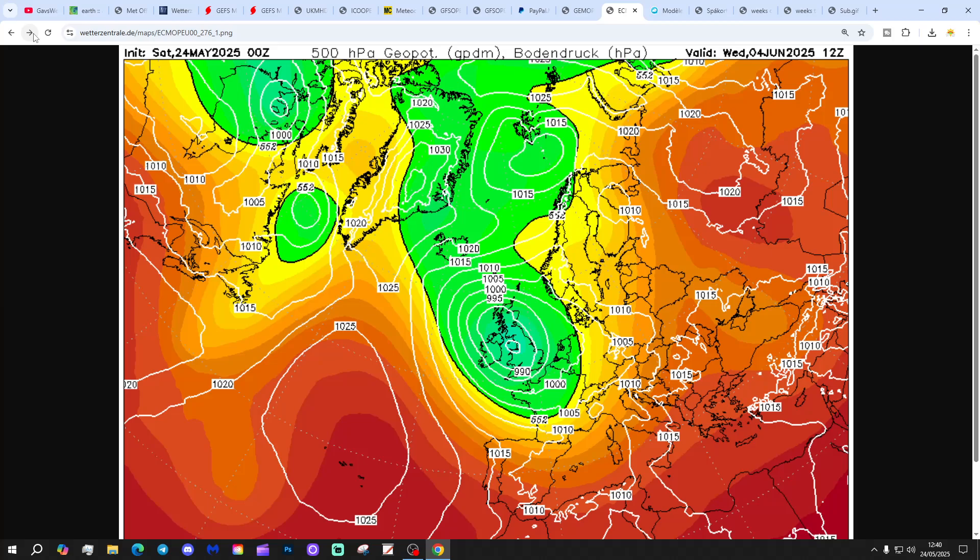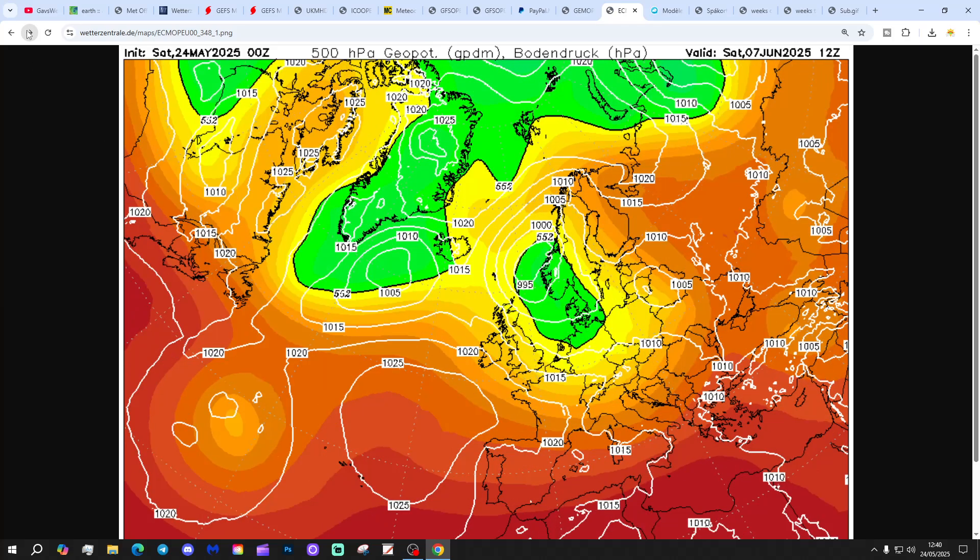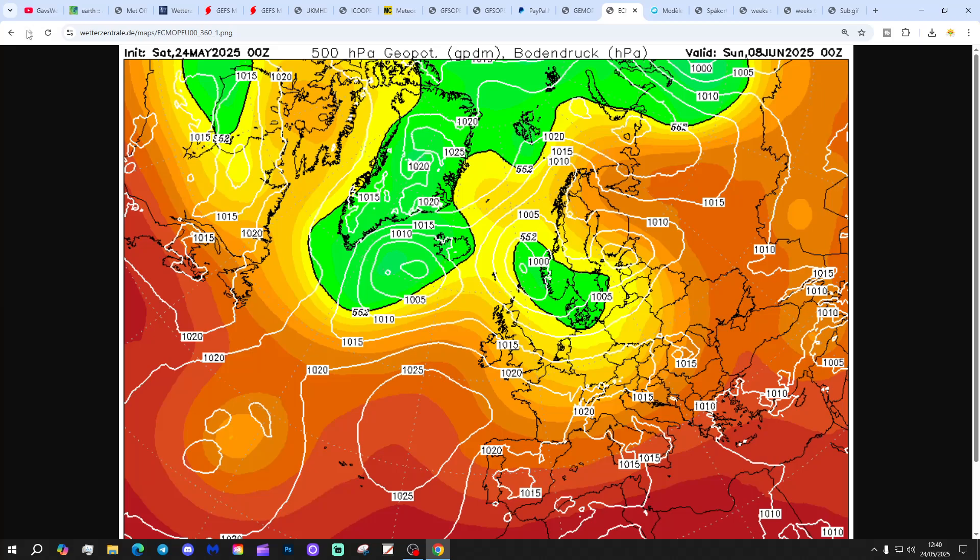There's a bit of an attempt to build higher pressure into the south next weekend, but it doesn't really come to a great deal. Around day 10, low pressure actually starts deepening to the west of the UK and Ireland, so we end up with a big deep low by the 4th of June. That's probably the most unsettled scenario we've seen within the model output today — very different to the high pressure the ECM was showing yesterday for the first week of June. It looks properly unsettled and cool, continuing through to around the 8th of June in a showering westerly flow.